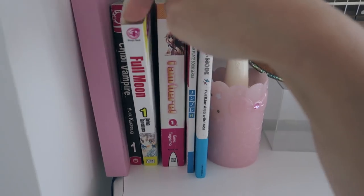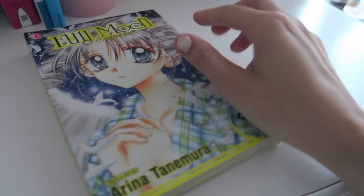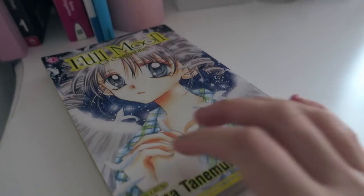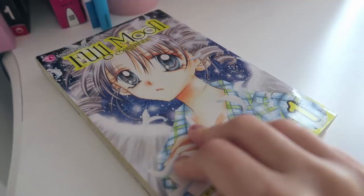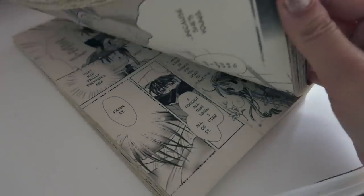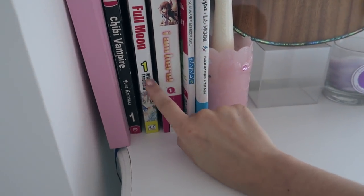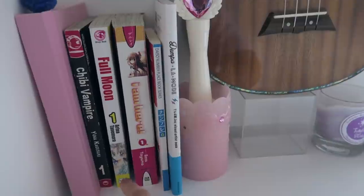I actually watched the anime as a teen and then bought the manga — I think I prefer the anime but never finished the manga. Same with Full Moon — that was one of my favorite animes as a kid, still is just because of nostalgia. It's about a girl who is very sick and wants to be a singer, and some shinigami come down to try and take her away, but she says no. It's about her trying to find her true love and become a singer. It's really cute and wholesome — I recommend Full Moon if you're younger.